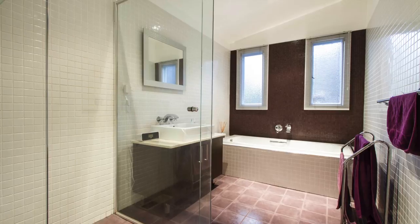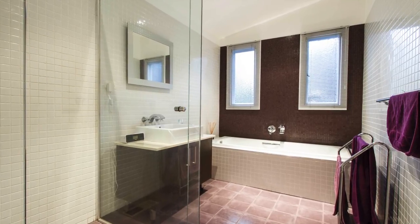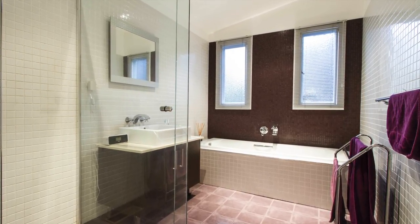Opposite this is the downstairs bathroom, with a large glass shower, deep-set bath and a stylish single vanity.